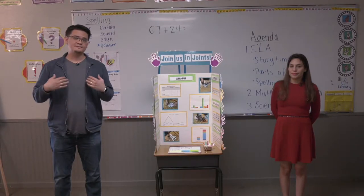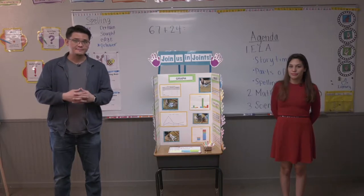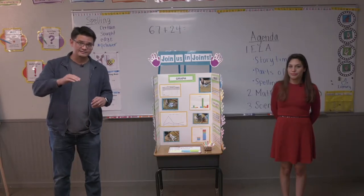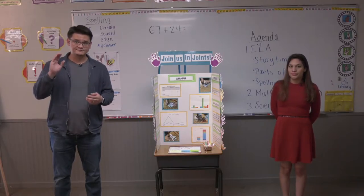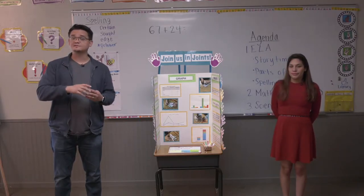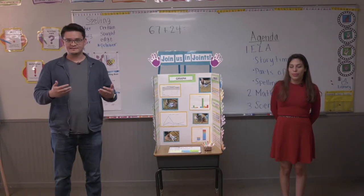Yesterday, we had a good time explaining everything and taking a long time to do that. But today, we're going to streamline it and make it go a little bit faster. So everybody needs to have the list of links in front of them so you can go to the next part of your lesson. All right, that's it for today's announcements.